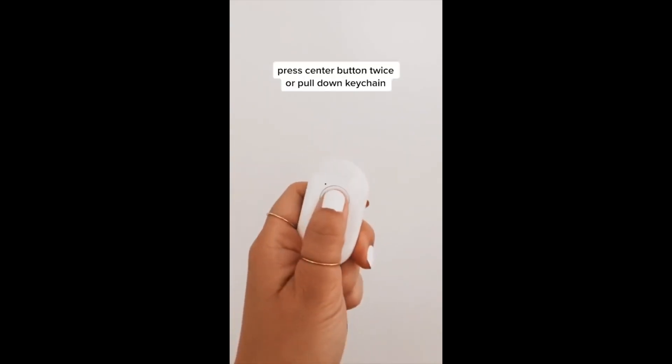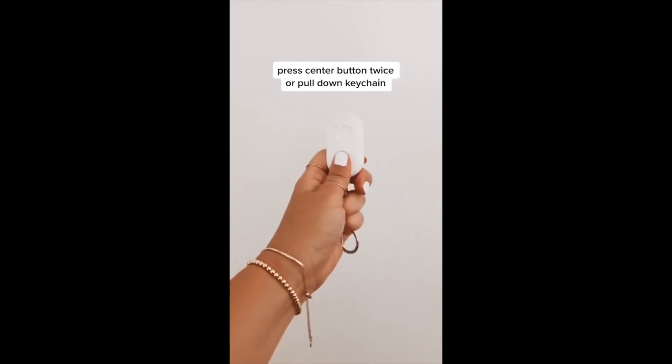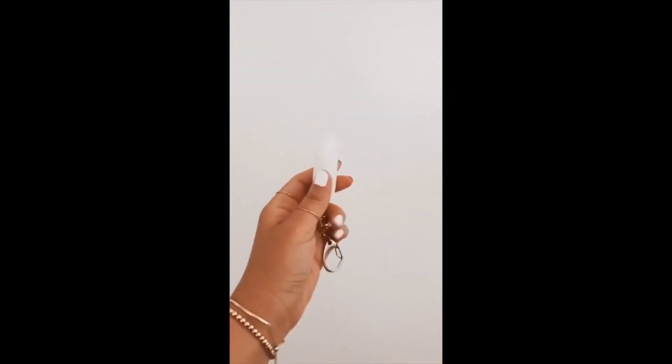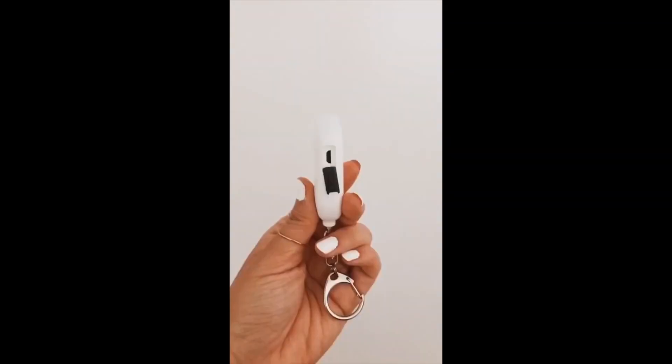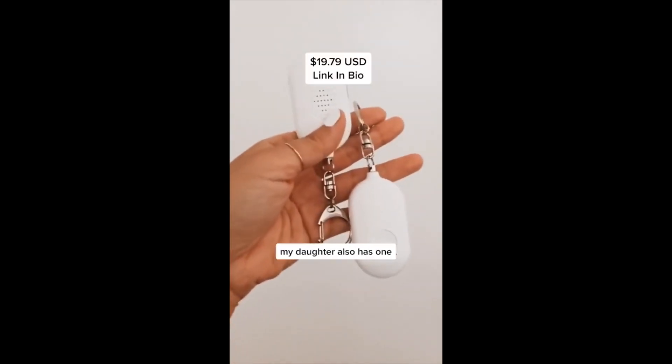This is my personal alarm keychain — to sound off the alarm you can hit the center button twice or simply pull down on the keychain. It also functions as a flashlight and can be charged by USB. Comes in a set: one for me, one for my mom.